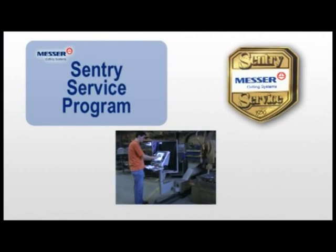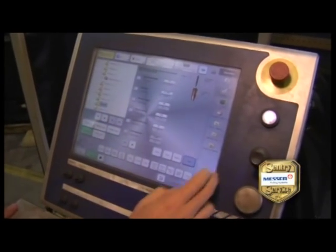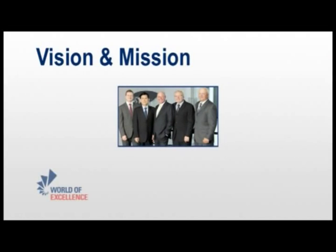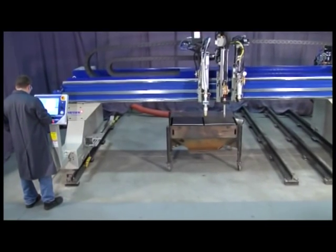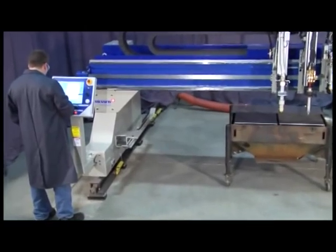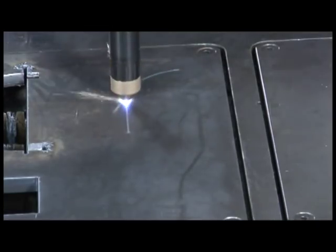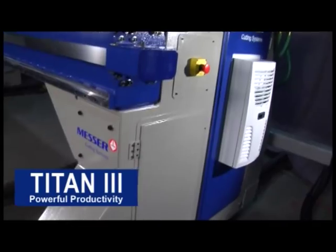Plus, you can get regularly scheduled maintenance with our Sentry service program to keep your Titan III running like new, which ensures maximum uptime, greater efficiency, and lower operating costs. Messer has over 100 years of worldwide experience in the thermal cutting machine industry. Combined with our customer-first philosophy, this is our foundation for offering a superior line of machines. The Titan III uses state-of-the-art technology to give you a versatile, high-speed, multiple-process cutting machine that offers you both flexibility and performance. The Titan III is proven in the field where it counts, and will dramatically increase your production and profitability.